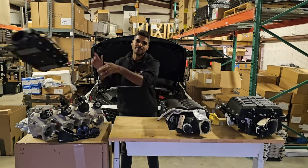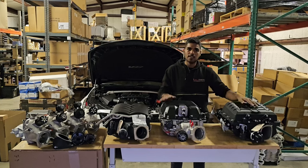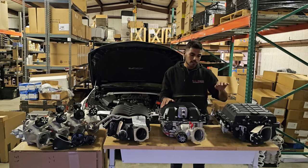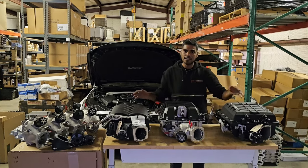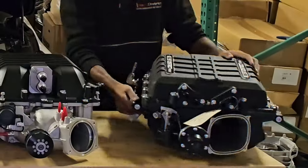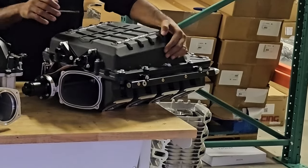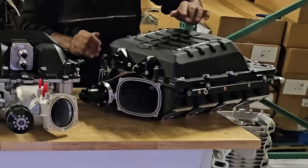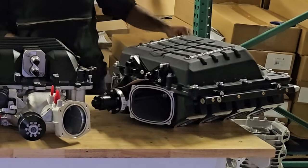When ordering a supercharger from us — any of these three — it will all come with the blower, the lid, the rails, the sensors, the pulley, and everything else that goes around it. For the 2650, you have the option for a 120mm inlet down to a 95mm inlet, or a 103 adapter. It also comes with billet rails with AN caps on the end, or you can do the OEM quick disconnect.